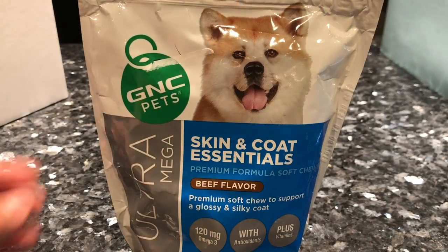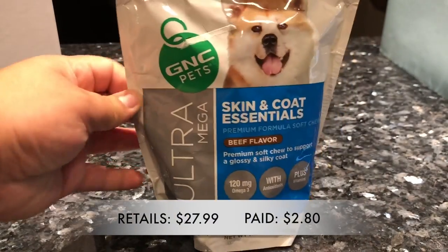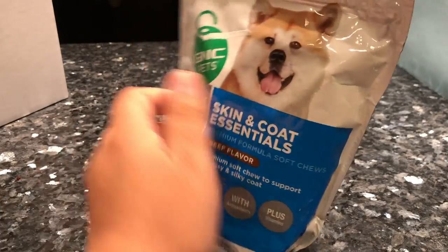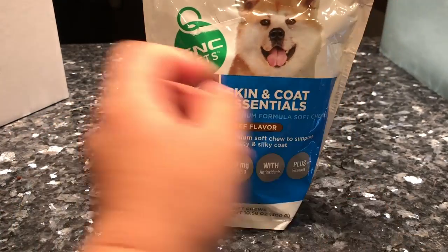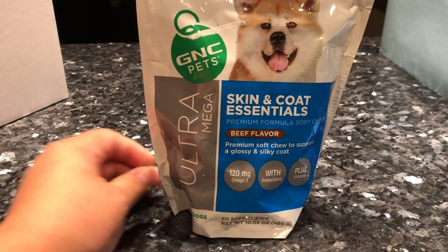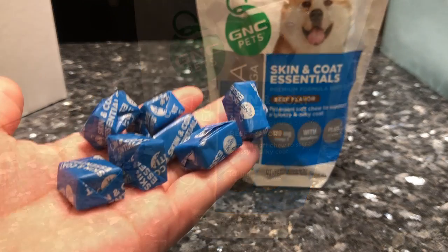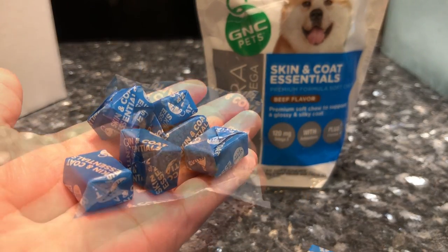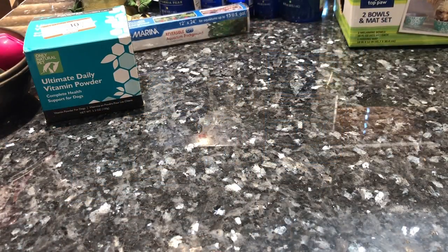These were also a great deal. Originally $27.99 and they were 90% off because they're expiring in three months, but considering I have four dogs they'll go through them in probably less than a month. I ended up paying $2.80 for these little chewables, so not too bad.